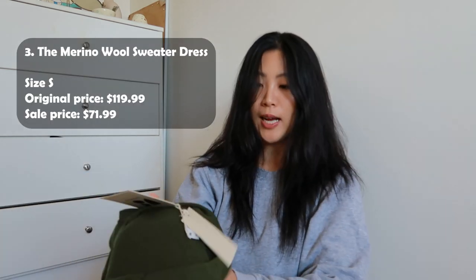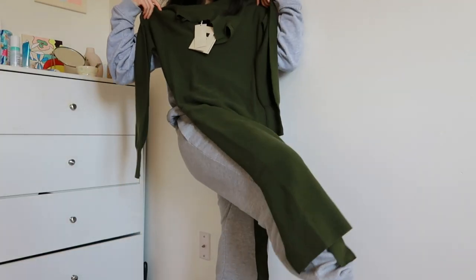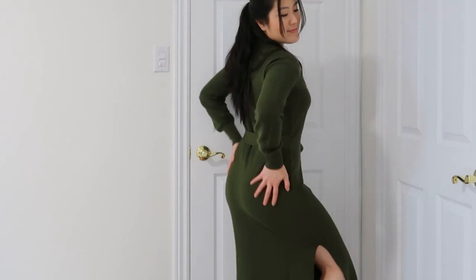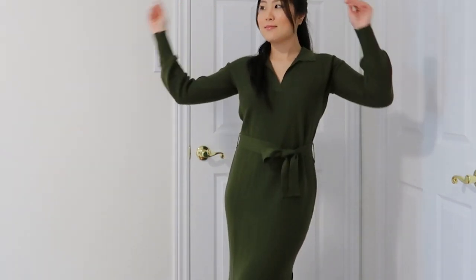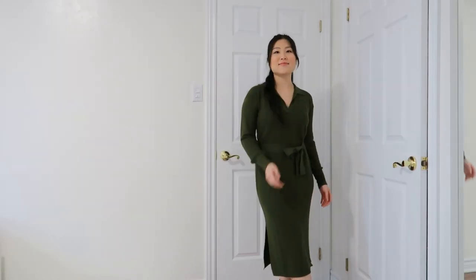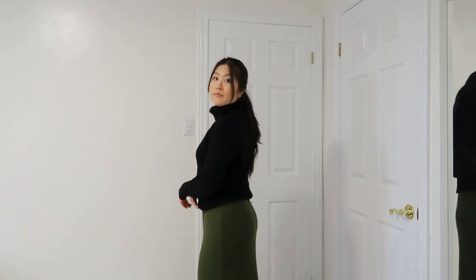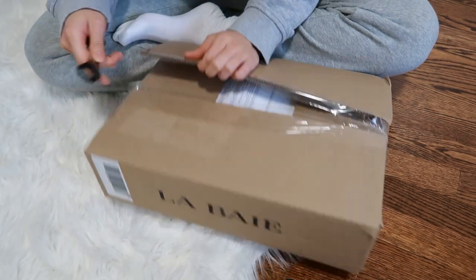Last but not least from Frank and Oak, I got this sweater dress. It's a very long maxi dress. I got it in this beautiful olive color — I just love the way this dress makes me look. The belt at the waistline gives you a nice curve which makes me look more flattering. I wanted a maxi skirt for winter but couldn't find any I liked, and I thought I could style this as a skirt too if I wear a sweater or cardigan on top, which actually looks quite nice.